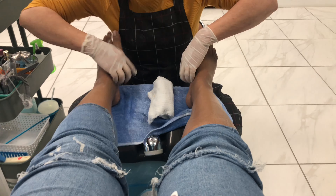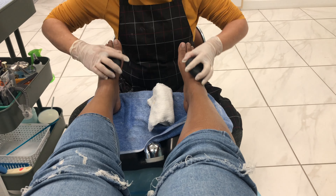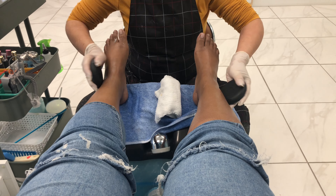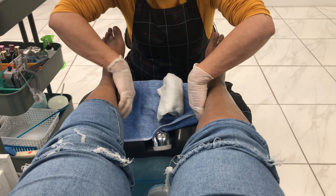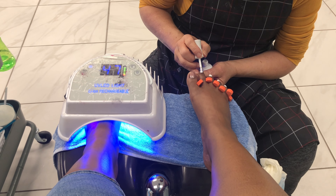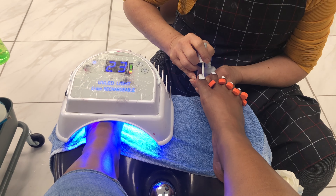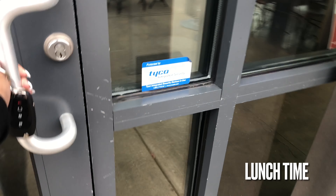I'm now at the nail salon getting a full set today with a French manicure and a design. I really didn't get to vlog much of this process because my nail tech was in a rush, but she did a great job. Here are the final results of my nails — I love them so much. She did a really great job on the set.